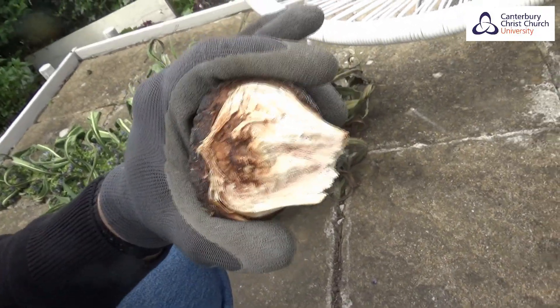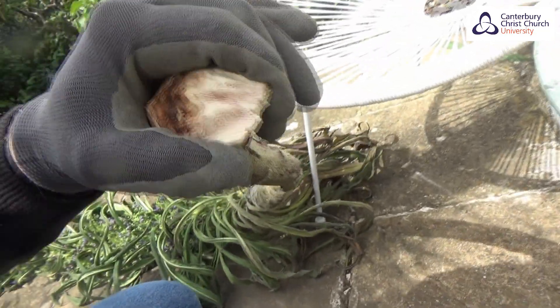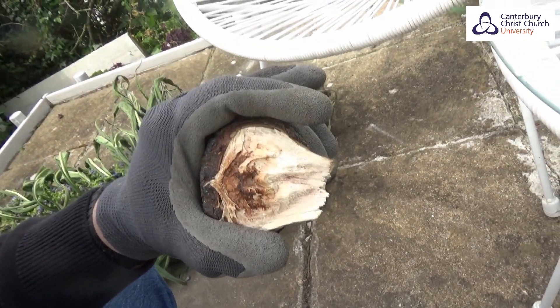Here is a branch that just broke off the tree Echium a couple of days ago, and as you can see this is proper wood — just like you would find in a young tree. So let's talk about why Echium pininana is such an interesting plant and what it can tell us about evolutionary biology.